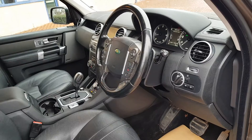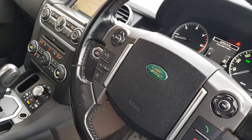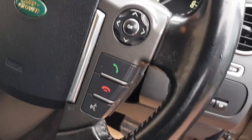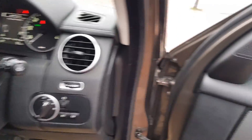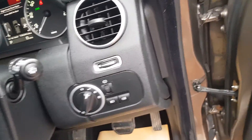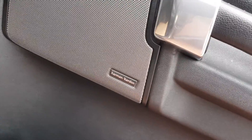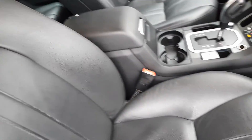Let's take a look inside the vehicle. These XS models spec really well — it's got cruise control, Bluetooth and controls on the multifunction steering wheel, electric windows, and the Harman Kardon music upgrade. Leather seats in black, which goes really well with the exterior.